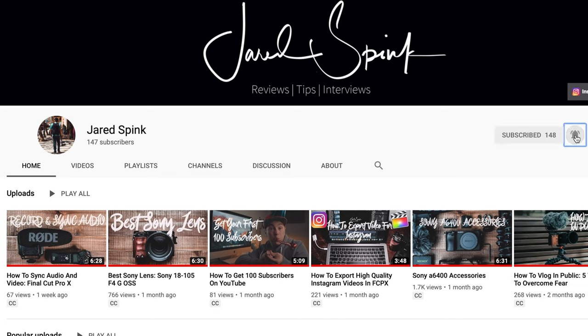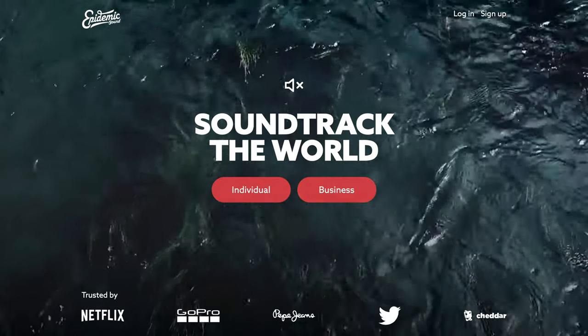Hey, real quick before we get into reviewing those three sites - if this is your first time to my channel and you want to learn more about what it takes to make YouTube videos, along with gear reviews, tips and tricks, tutorials, and all that good stuff, make sure you subscribe and hit the bell to be notified when I post my next video.